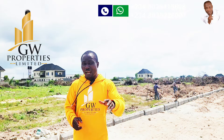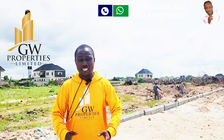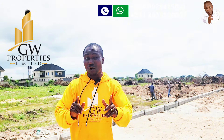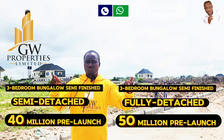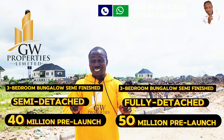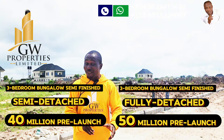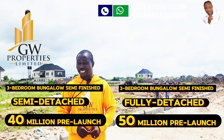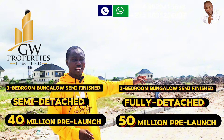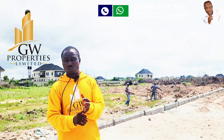The three-bedroom semi-detached duplex, semi-finished, is currently at pre-launch price of 40 million naira. We also have a three-bedroom bungalow, fully detached, semi-finished, currently selling for 50 million naira right here in this estate.